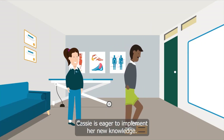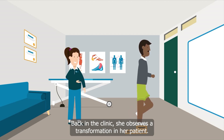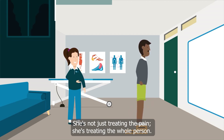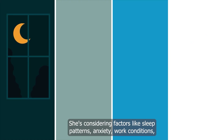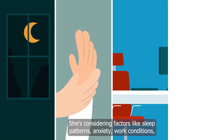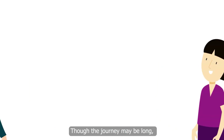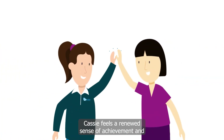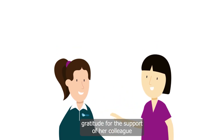Cassie is eager to implement her new knowledge. Back in the clinic, she observes a transformation in her patient. She's not just treating the pain — she's treating the whole person. She's considering factors like sleep patterns, anxiety, work conditions, and even habitual movement patterns that might be at play. Though the journey may be long, Cassie feels a renewed sense of achievement and gratitude for the support of her colleague.